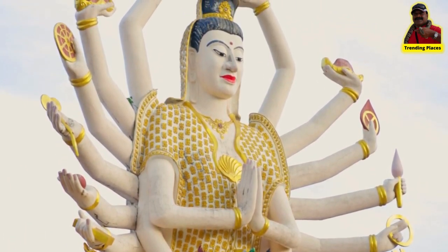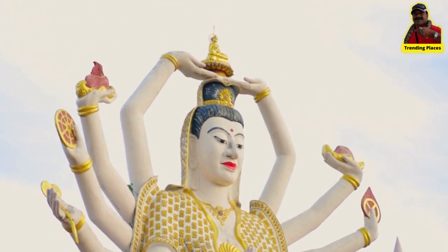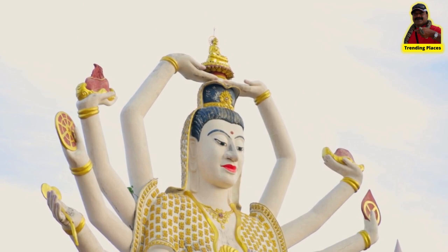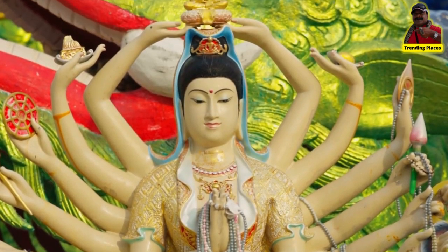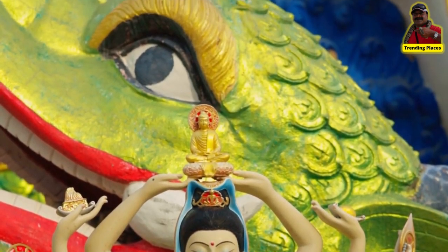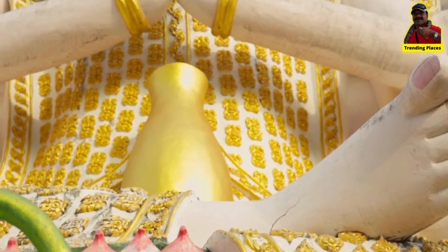The goddess Guanyin, represented by the 18-armed statue, bestows healthy offspring and guards mariners from peril. The Bodhi Buddha, commonly known as the Grinning Buddha, bestows happiness and wealth.